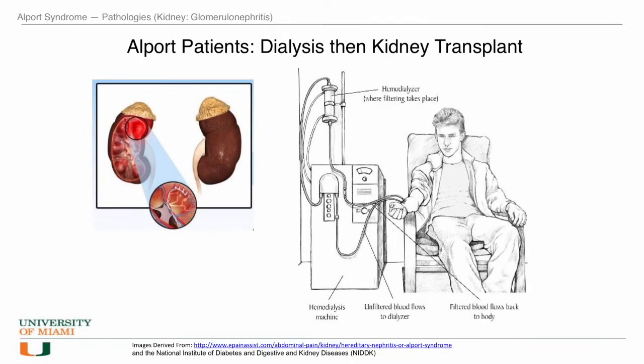The basement membranes are extremely thin sheet-type structures whose function is to separate and support cells in many tissues. When the formation of type IV collagen fibers is hampered due to gene mutations, such as the ones in Alport, the basement membranes of the kidneys cannot filter waste products from blood and create urine in a normal fashion. Instead, blood and protein pass through the urine, causing Alport patients to rely on dialysis early in life and finally require a kidney transplant.